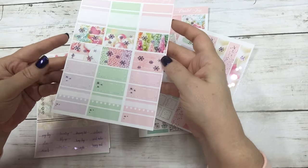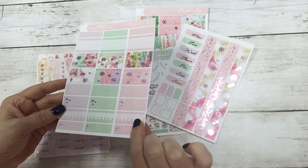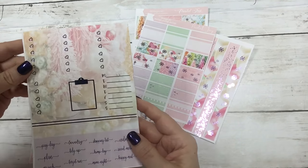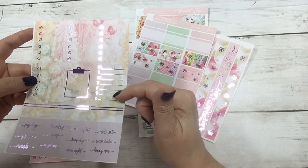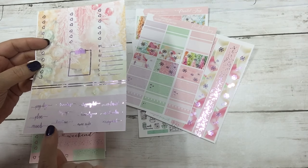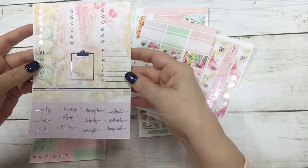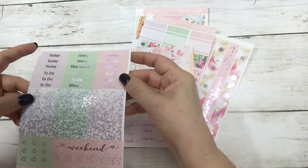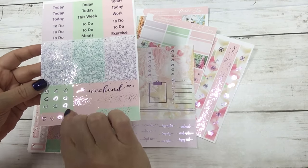Then this is your half boxes, habit trackers, and some quarter boxes. This is the checklist clipboard, sidebar, and some quarter boxes. Your script: payday, plan, errands, laundry, tidy up, target run, shopping list, hump day, movie night, Walmart, social media, and happy mail. Then your script headers, glitter headers, weekend banner, page flags, and three heart flags.